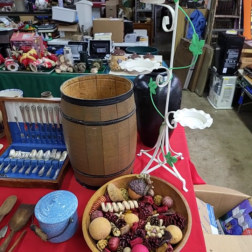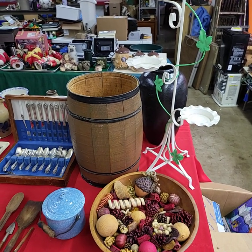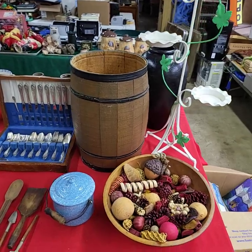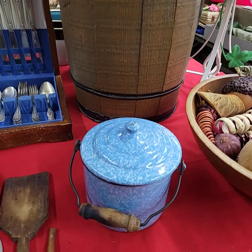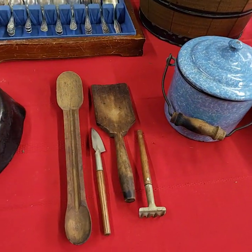Hello everybody, this is our video preview for our YouTube live auction on September 8th, Thursday. I'm gonna run through and give you a quick video preview of all the goodies we're gonna have out for bid today.